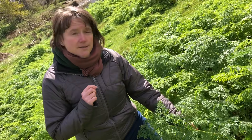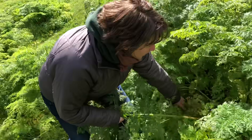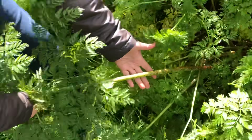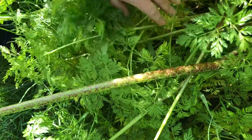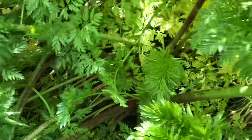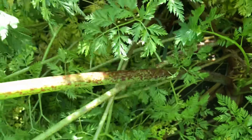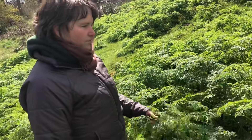The species name 'maculatum' means spotted, because look at this stem — look at those purple spots up and down the stem. All these stems are just covered in purple spots, like little polka dots, like somebody took a paintbrush and splatter painted these stems with purple paint. This is poison hemlock.